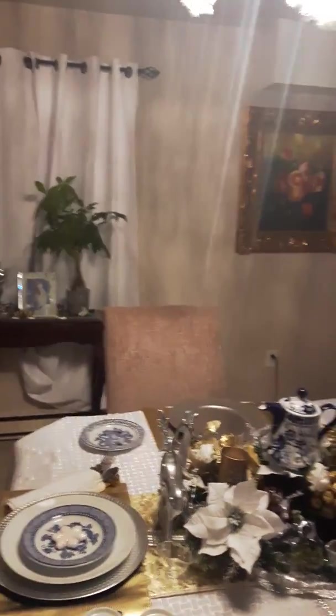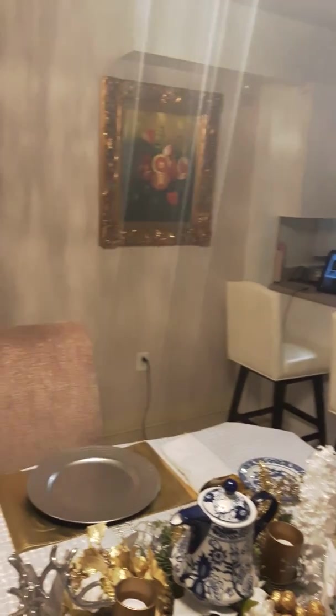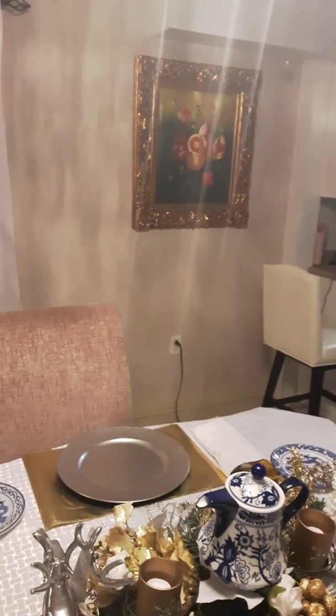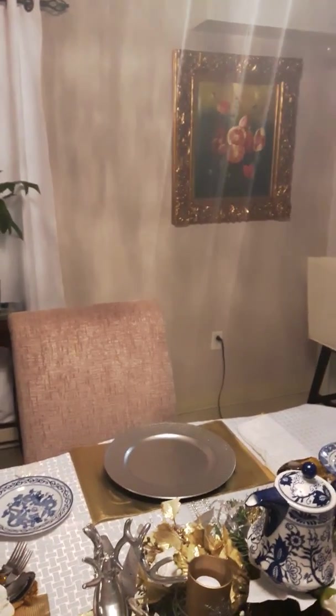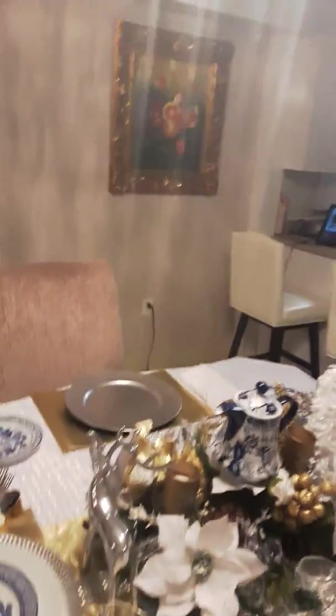Hey guys, this is Carol coming in with a new video of my downstairs. So it's a Christmas vlog, home decor. It's a winter edition, Christmas edition, and New Year.